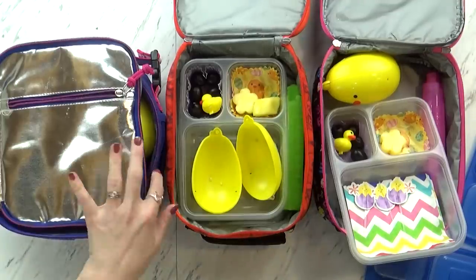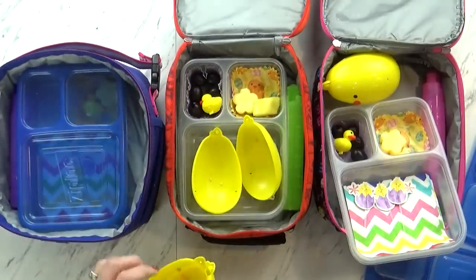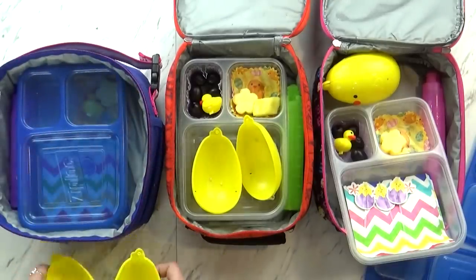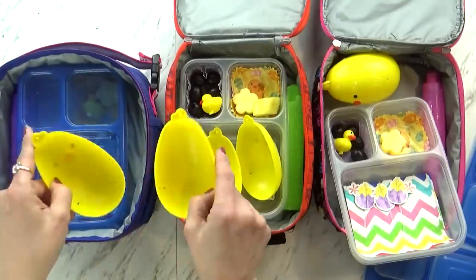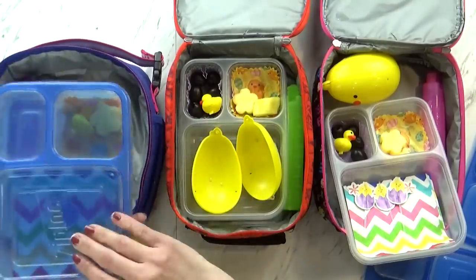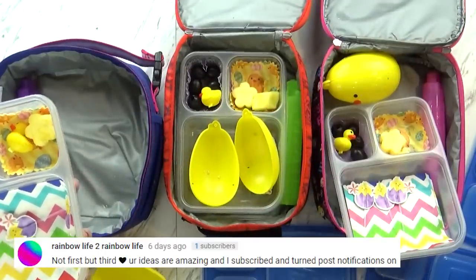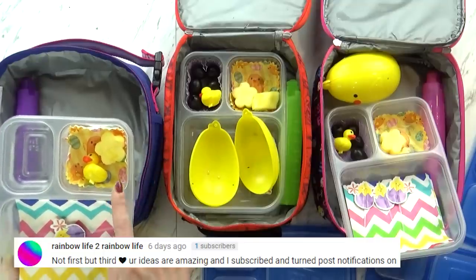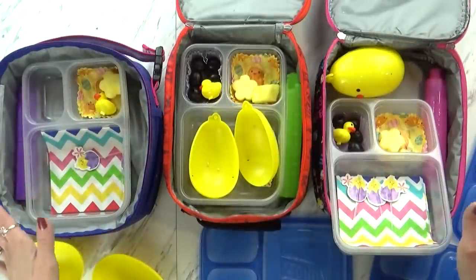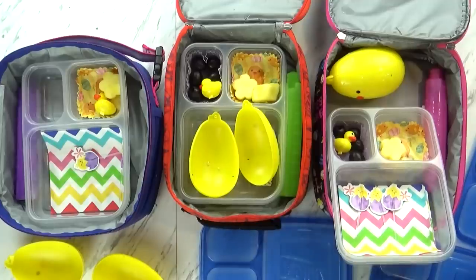Now let's check Lily's. Lily ate all of her popcorn, all of her sandwiches, all of her olives, and just left one piece of pineapple. Overall I think they did a really good job — next time I'll just pack them with a little bit less. We'll see you on Friday.